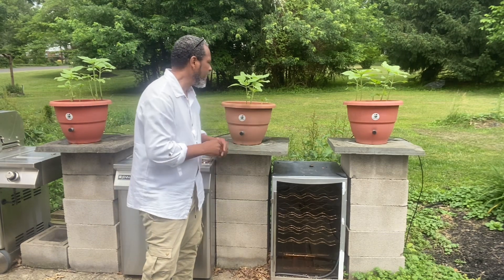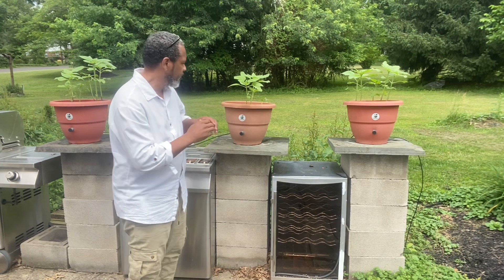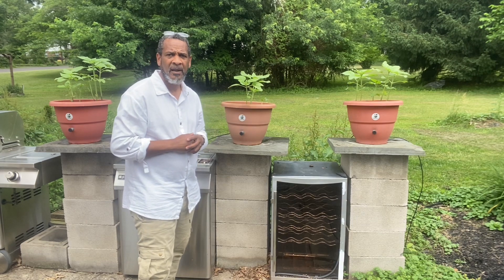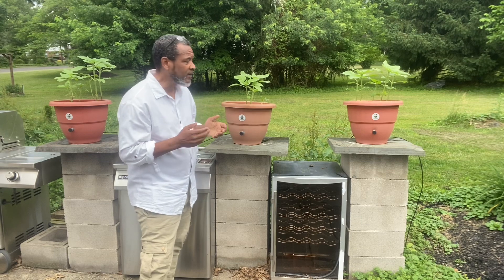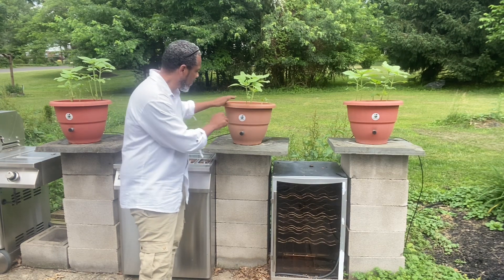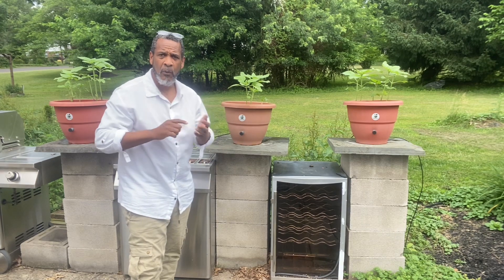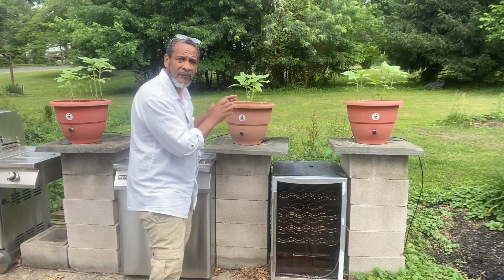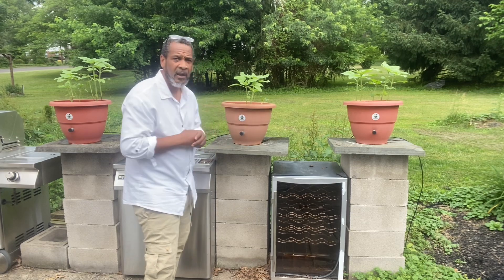Hey guys, Dara Addison at torpedopot.com. We make self-growing planters. By the way, these are sunflower plants. We're growing sunflowers to make oil so we can use it for cooking. When you put your seeds or plants in this planter and turn it on, you never water, you never feed — only supplement. You can grow lots and lots of sunflowers from this one planter.